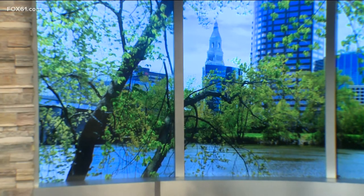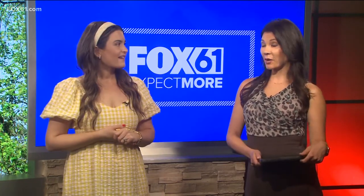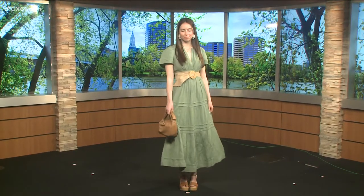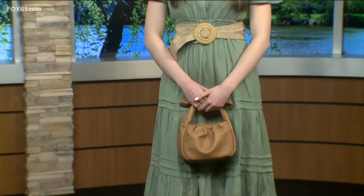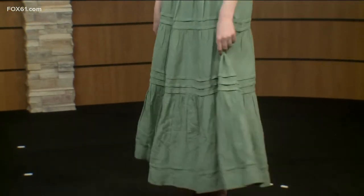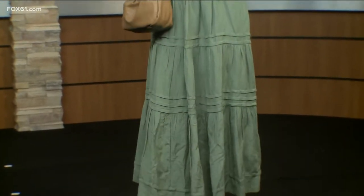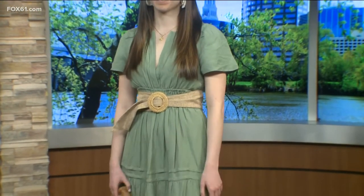Next up, our model Lindsay is wearing what we're calling the modern prairie dress trend. This has been around for a few years and it's not going anywhere. It's a light, soft sage green — really flattering no matter your skin tone or hair color. This trend is all about those feminine, romantic details: the longer length, the ruffle, the puff sleeve. This dress is actually the all-time best-selling dress at Anthropologie. It's so versatile — we added a belt, but you could do it without. Toss on a denim jacket, wear it with sneakers for a really wearable look that looks good on everyone and is super on trend for spring.